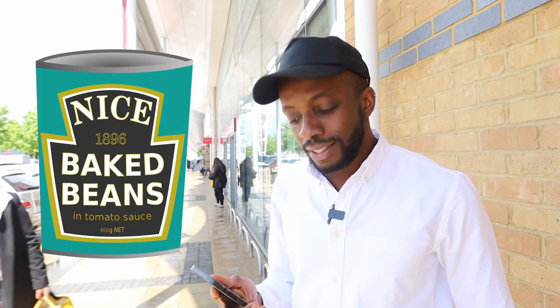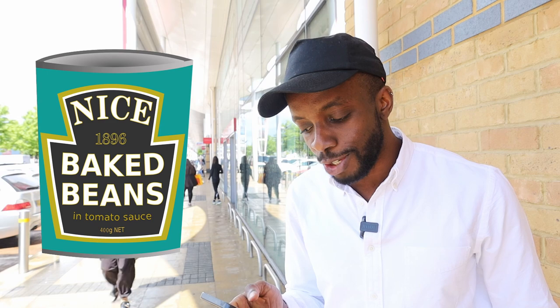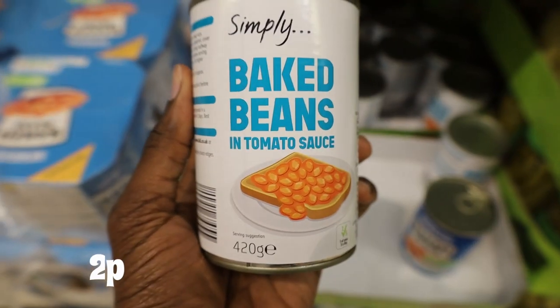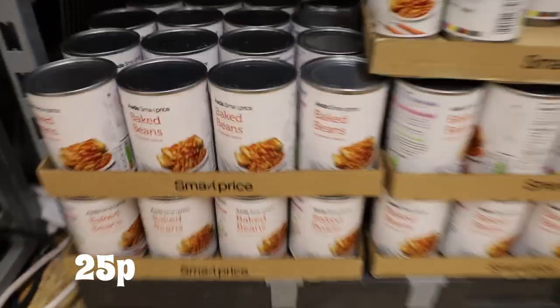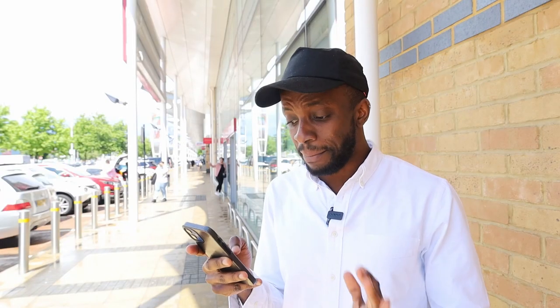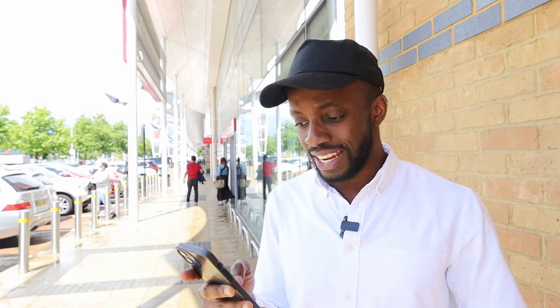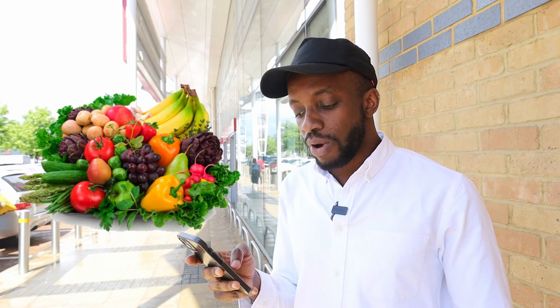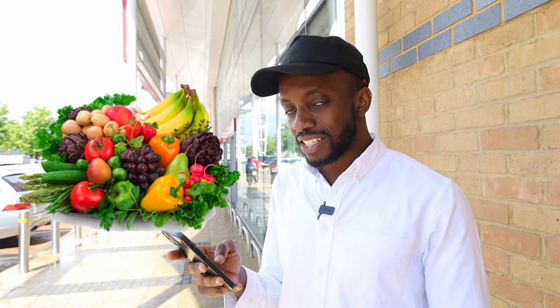Next up: baked beans — who doesn't love beans on toast? The cheapest at Lidl was 22p. Aldi also 22p. Asda 25p. Sainsbury's came in at 21p — the cheapest baked beans so far. And Ocado at 35p, which isn't too bad.